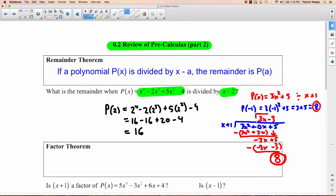Notice if we wanted to know the quotient, the remainder theorem doesn't help us. But believe it or not, oftentimes we just want to know the remainder. So that's how that works.